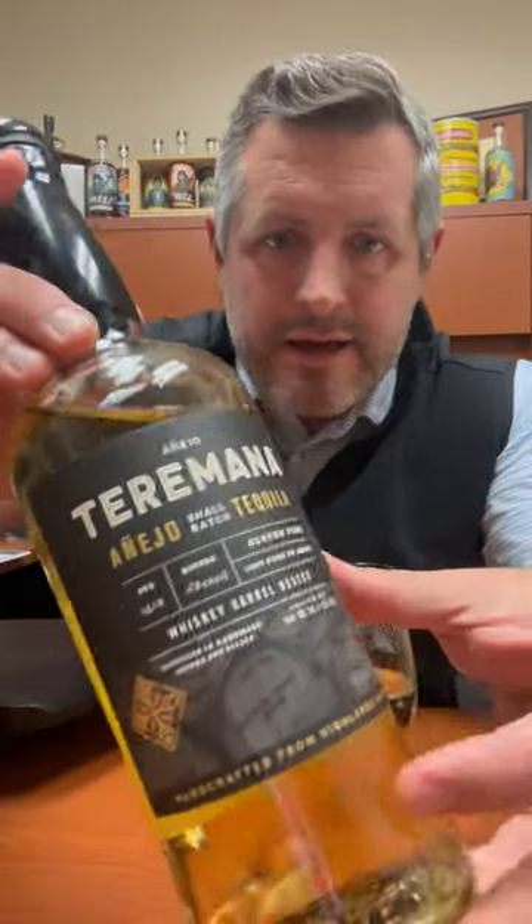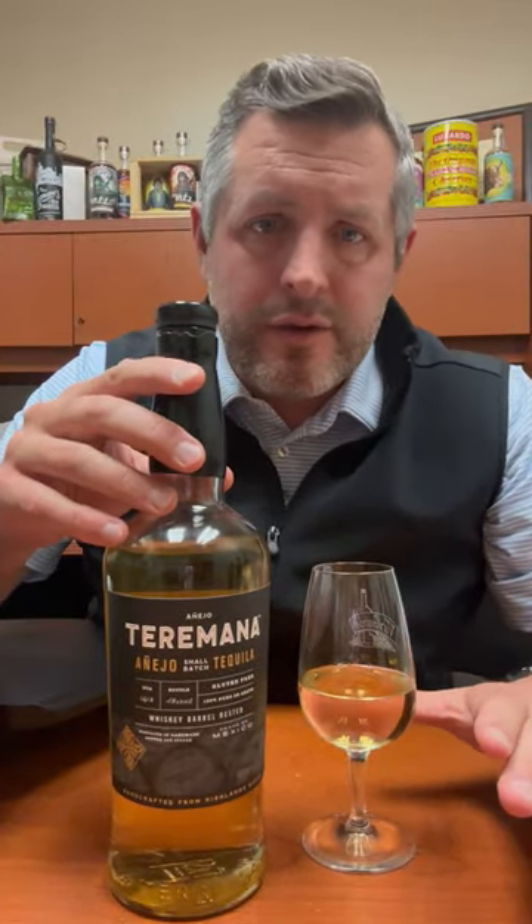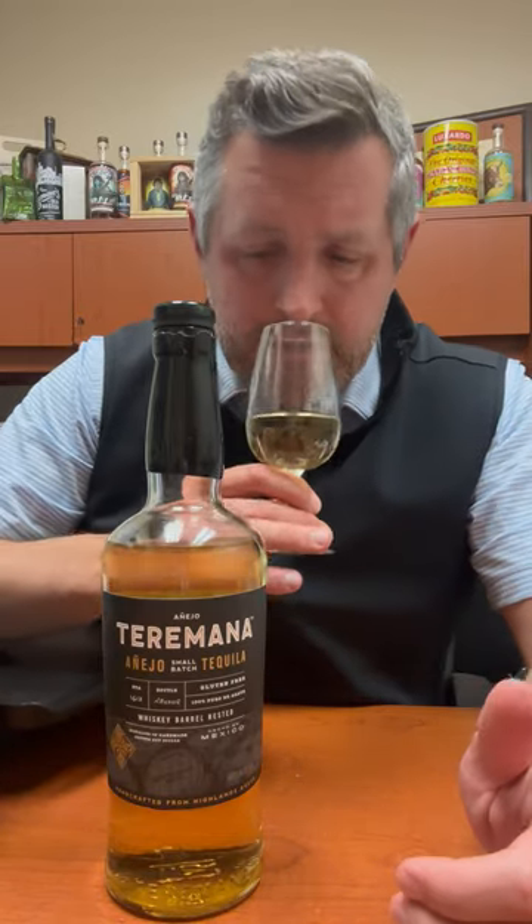All right, today I'm taking a look at the Teremana Añejo Tequila. Teremana has been one of the fastest growing tequila brands in the United States. They've done a great job getting the word out, the quality is very high. I've had the Blanco and the Reposado, so let's see how this Añejo tastes.